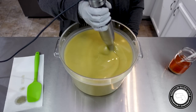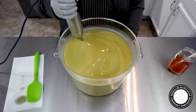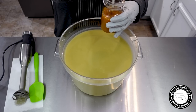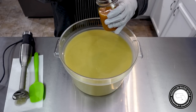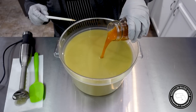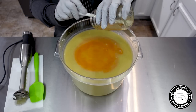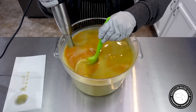I'm just bringing this to emulsification right now, and then I'm going to stir in this essential oil blend. I want to make sure I get as much of that kaolin clay in there as I can. And then I just want to bring this to a trace.